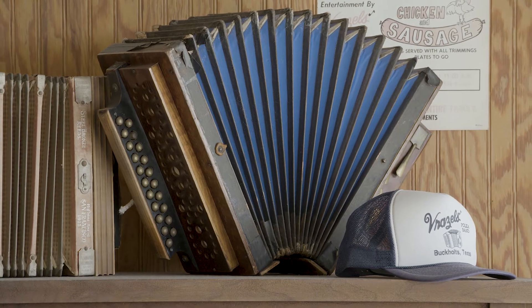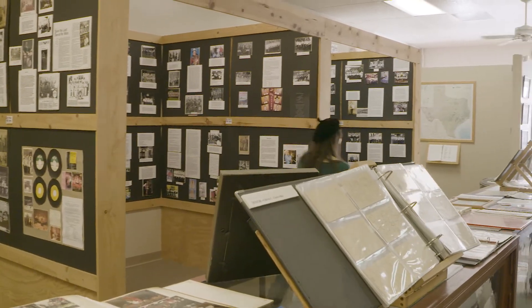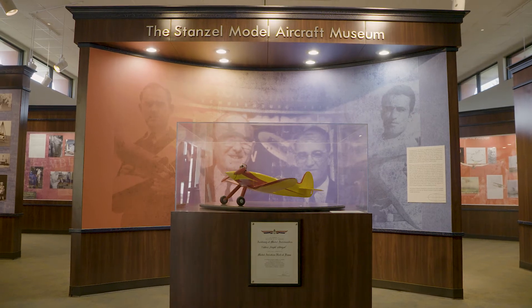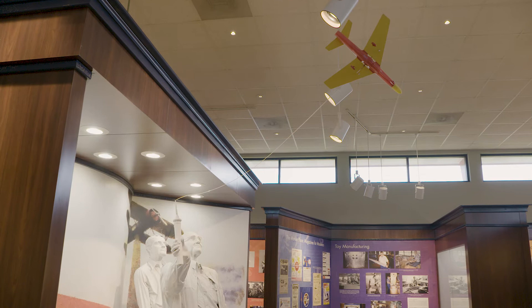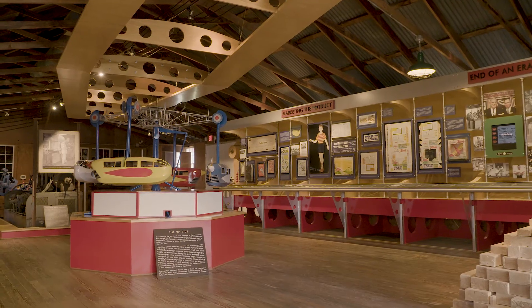Two doors down is the Texas Polka Music Museum, which has posters and mementos from a lot of the polka bands. The Stanzel Model Aircraft Museum was started by the Stanzel Brothers. They made model airplane kits and they were really ahead of their time. It's got this gorgeous museum with models and life-size statues.